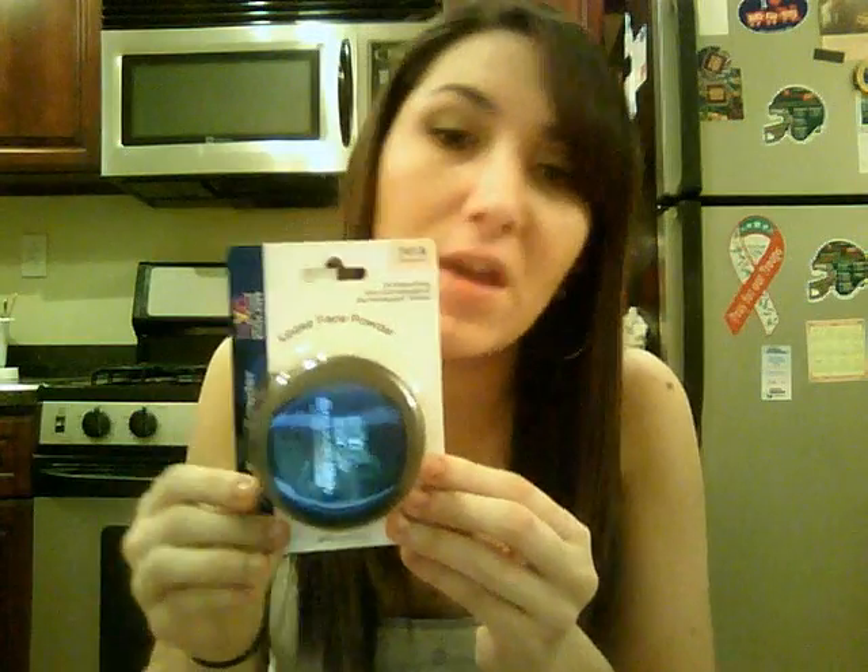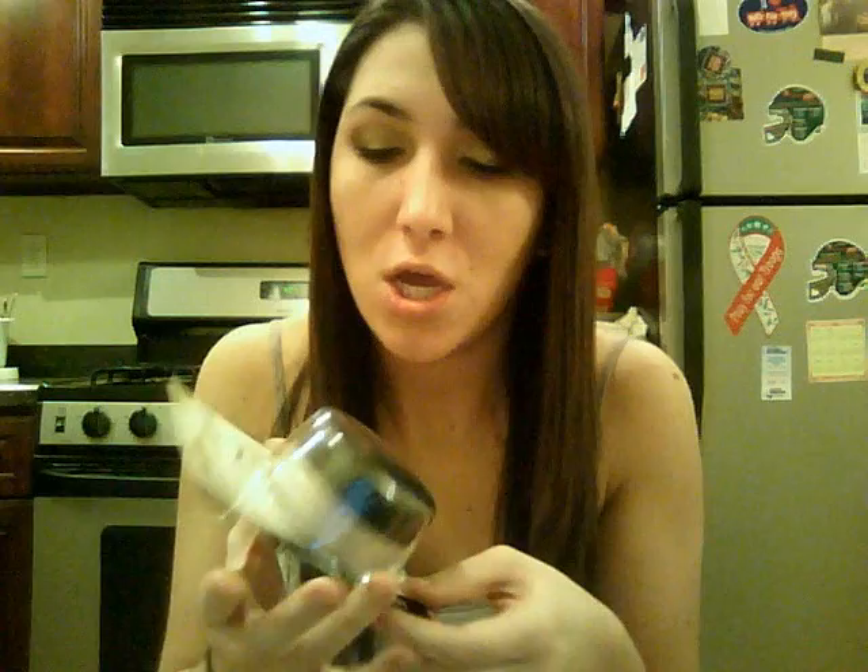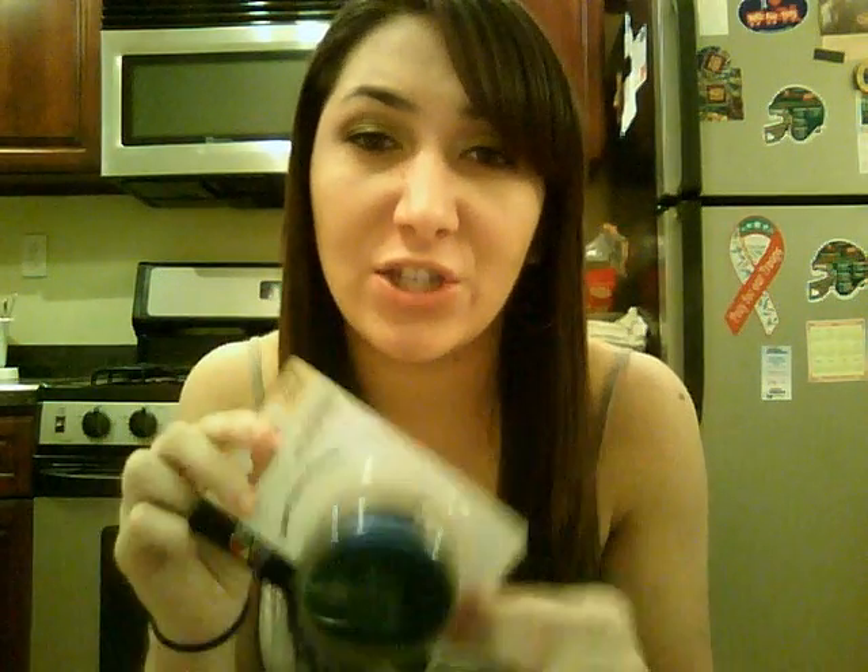Then I got the NYC Smooth Skin Loose Face Powder in Translucent. And I heard Pink Sugar — I think that's her username, I'll link her in the description — she actually loves this, like she's obsessed with it. It's oil-absorbing, non-comedogenic, and dermatologist-tested. It's this big thing and it's $3, so I figured I might as well try it.